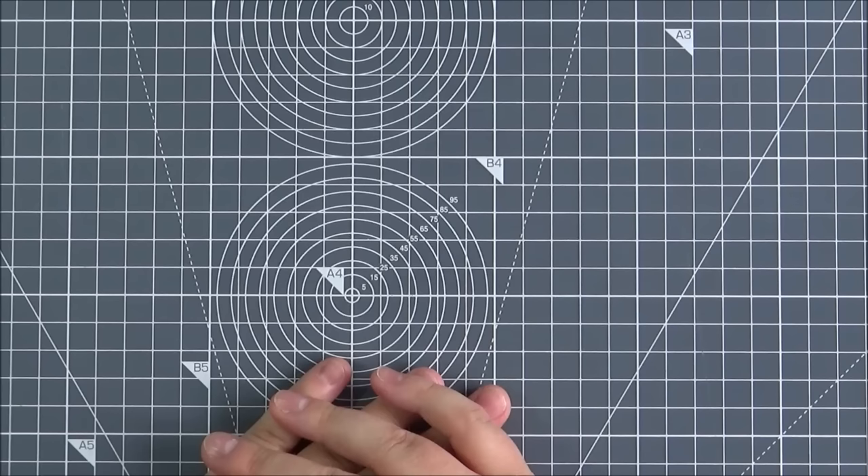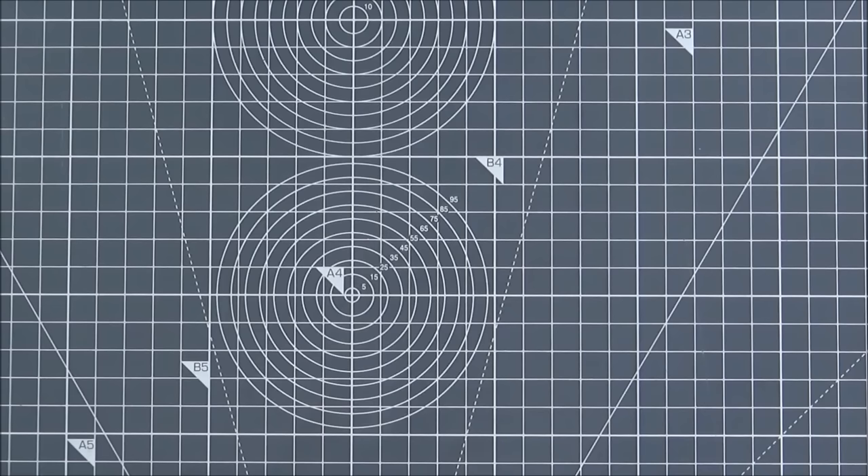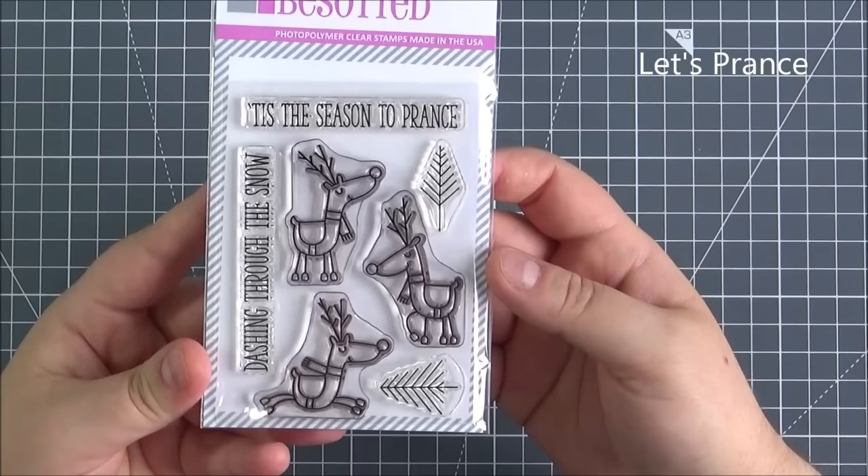Hello there and welcome to the Card Gateau. Today I've got the new release from Clearly Besotted to share with you. All of these items will be available to purchase tonight, the 5th of September 2016 at 10pm British summertime. You can purchase them from the Clearly Besotted shop, from Simon Sir Stamp and also from Ellen Hudson. So let's get on and share the release with you.